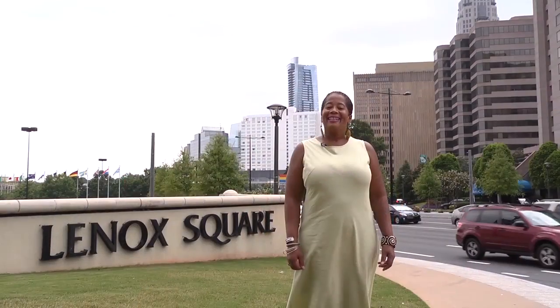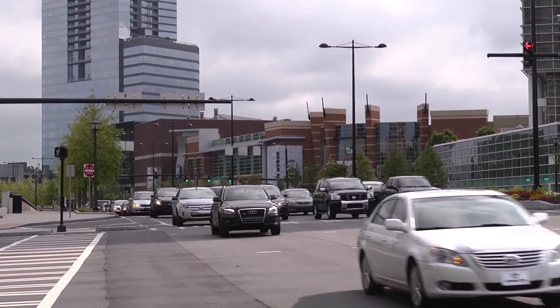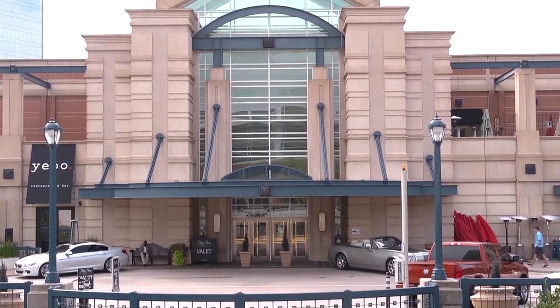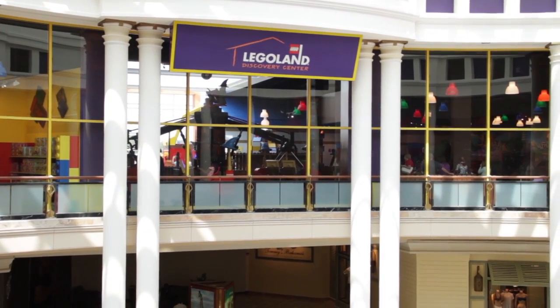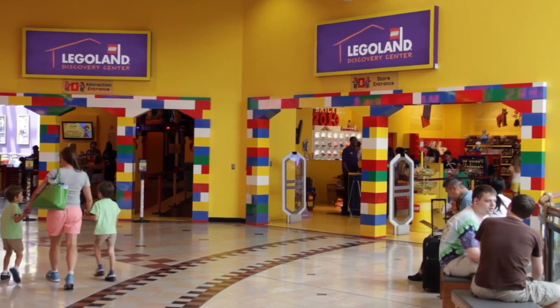Lenox is one of the five stations opened by MARTA in December 1984. Lenox is on the Gold Line in the popular Buckhead retail and office district. Smart shoppers have learned Lenox Station lets them avoid busy Buckhead traffic and parking during their lunch breaks. One of the most popular places inside Phipps Plaza is Legoland Discovery Center — my grandson's favorite. Sometimes families take a train ride to Lenox Station before visiting Legoland with their children.